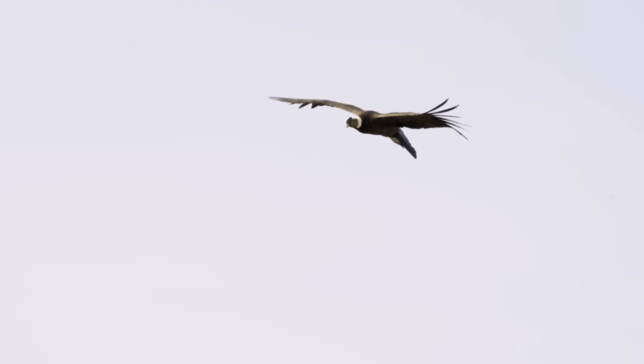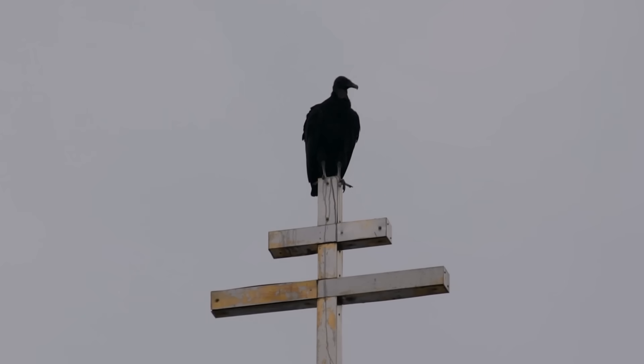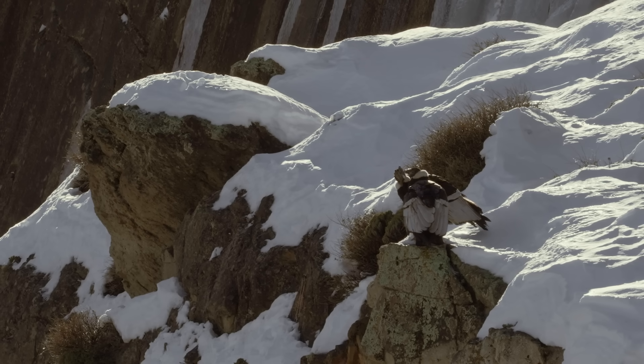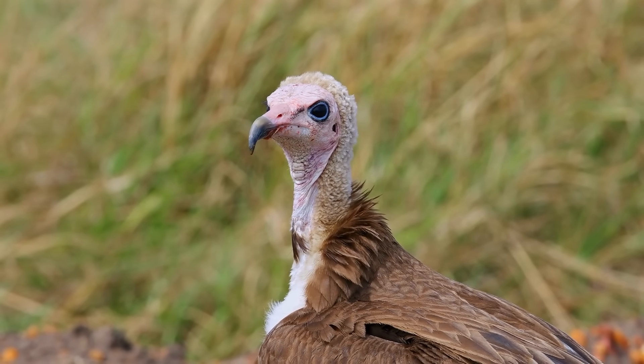In weight, an adult condor can weigh more than 30 pounds, whereas a turkey vulture is only around 3 to 4 pounds. In other words, a condor is like the heavyweight champion of the vulture family — it's giant in comparison.